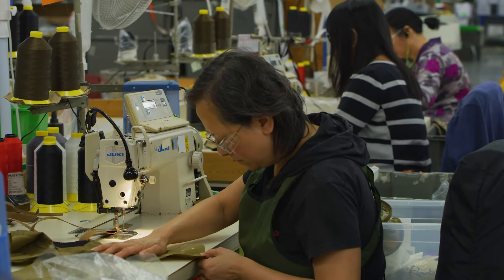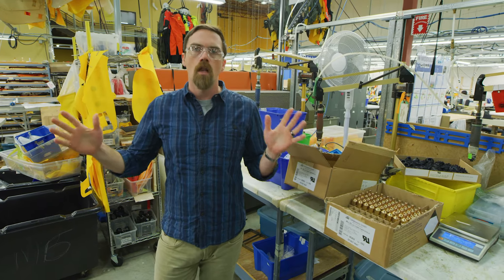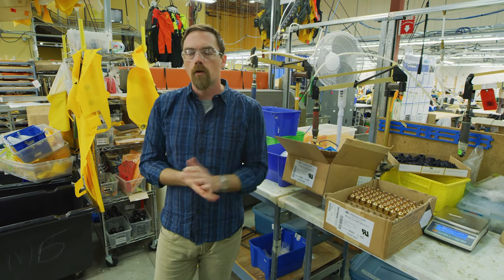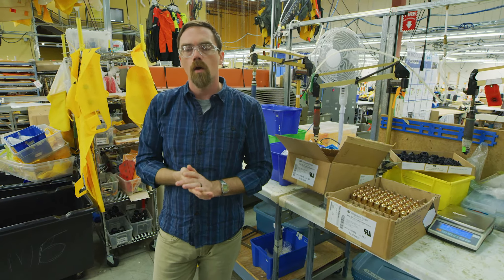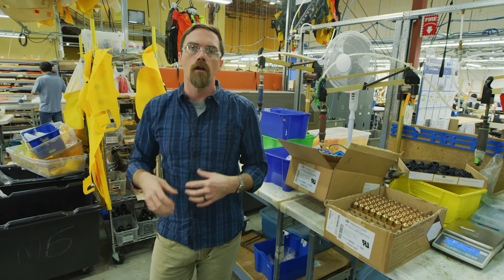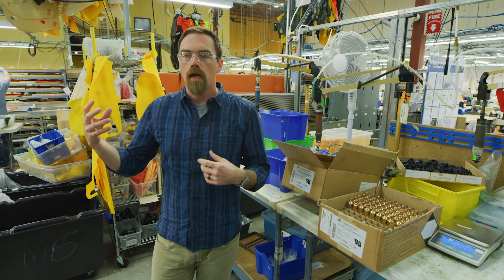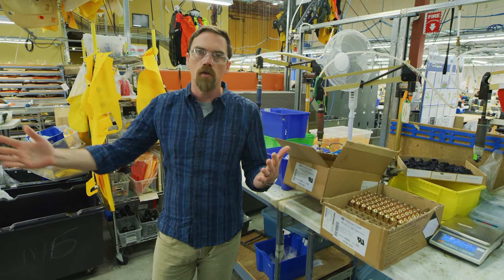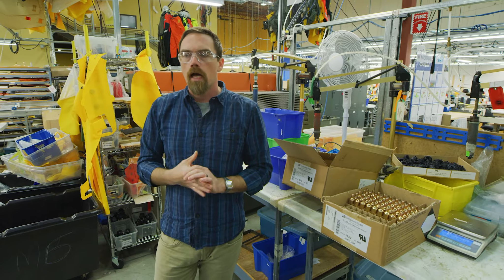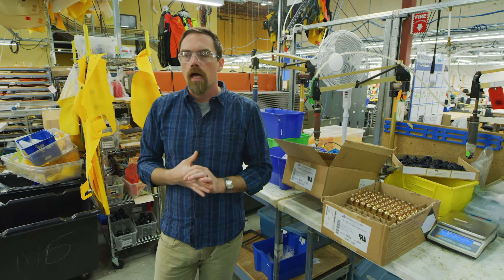We weld all of the bladders using the validated settings, and then just to be safe, we repeat. We bookend the testing at the beginning and at the end of production. After welding the full quantity of bladders needed for the production run, we do another run and repeat the seam seal, the overpressure, and the burst tests. So we've already done destructive testing on six bladders before the bladder is even sewn into the finished good. All of this occurs here at the weld station.